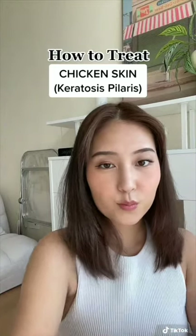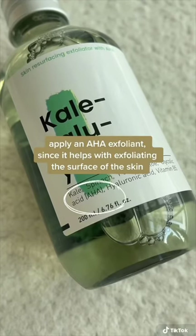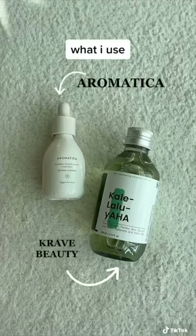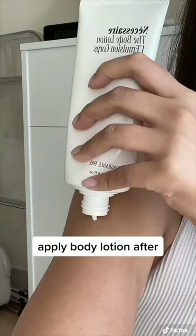How I treat my KP, aka chicken skin. KP is mostly genetic, but this helps smooth it out a little. A few nights a week I make sure to apply an HA chemical toner — I've been using these ones lately. I apply them to my arms where my KP is located, and then I apply a body lotion afterwards. This definitely helps with the texture.